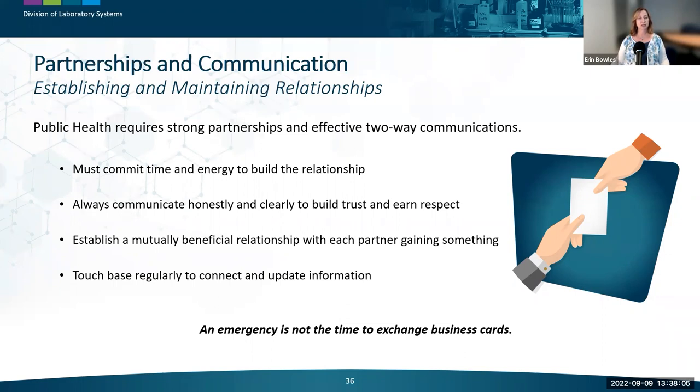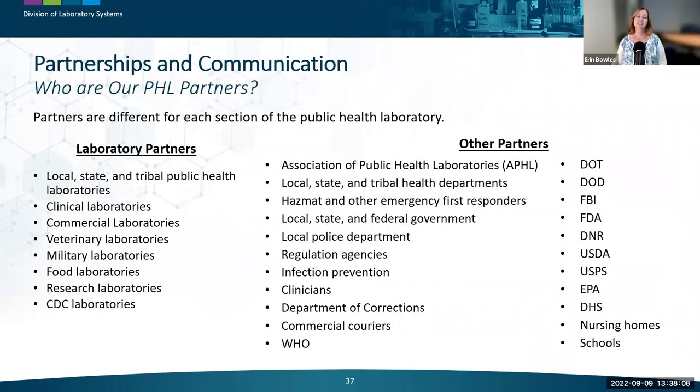Partners that public health laboratories benefit from developing strong relationships with include many different types of laboratories — listed in one column — as well as numerous non-laboratory agencies. Developing partnerships and effective communication with all these varied partners takes work, but it has great value and serves public health laboratories well when threats to public health emerge.